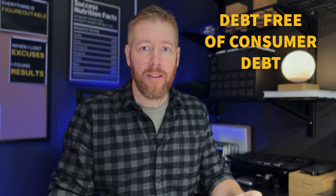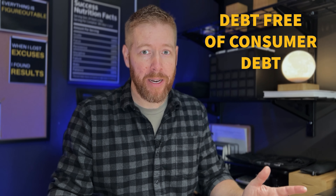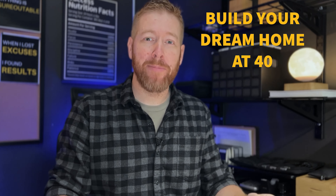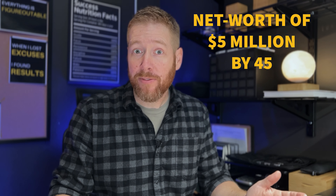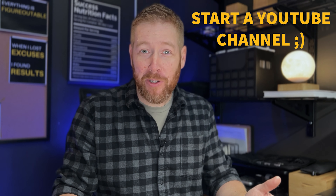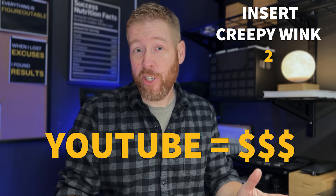Midterm goals might include things like paying your credit card balance in full every month, having three or more sources of income — for reference, millionaires have on average seven income sources — reaching a $100,000 net worth, or purchasing a duplex with 20% down, living in one side and renting the other to pay the mortgage. And what I think is probably the most important midterm goal is to begin allocating at least 20% of your income to future earnings through investing.